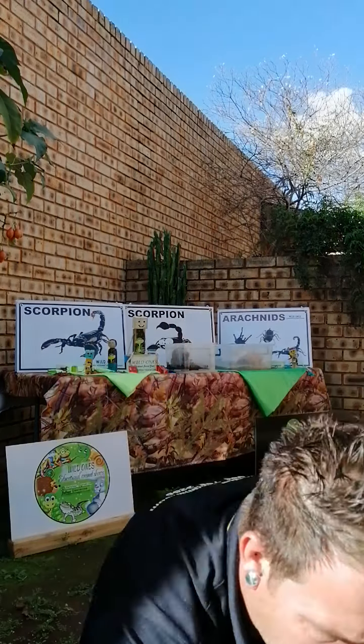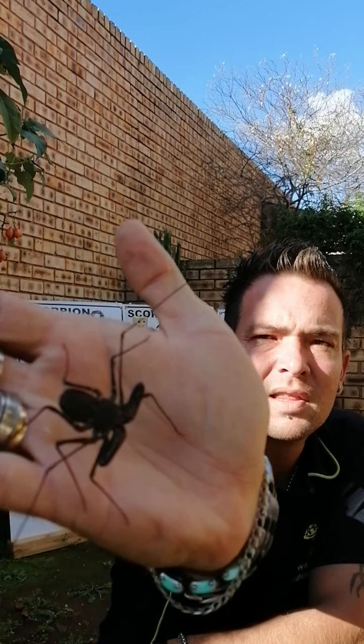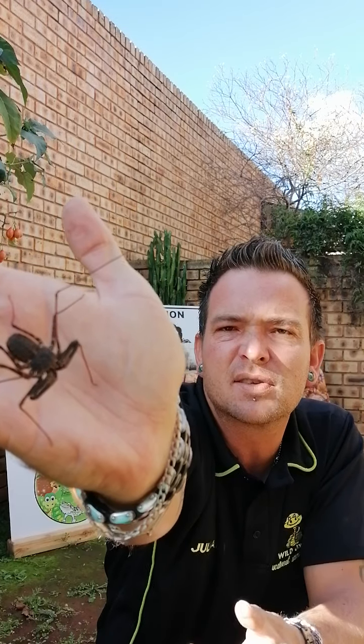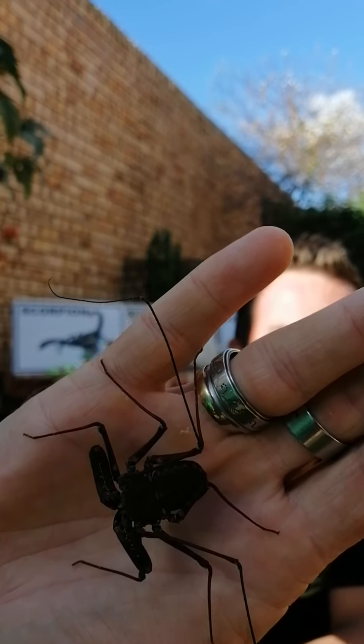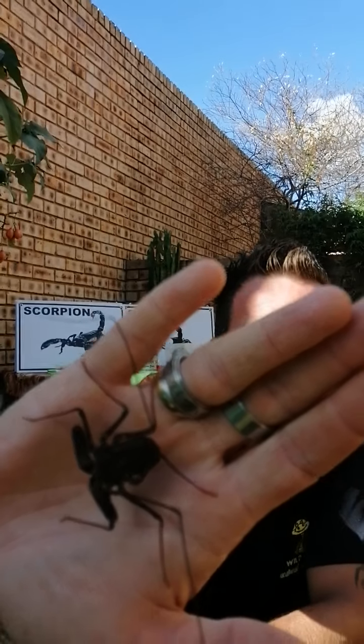They get the name 'scorpion' because they look very similar to a scorpion. But if you look carefully, they don't have pincers like a scorpion does - they have one set of feeler legs. It's quite amazing. You find them a lot under bark, under rocks, on flat surfaces, in crevices and cracks. That's a whip scorpion, or whip spider as some people like to call them.